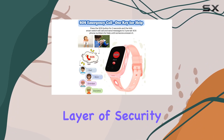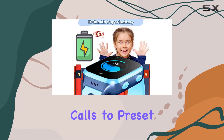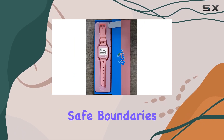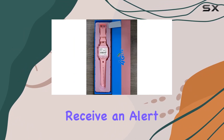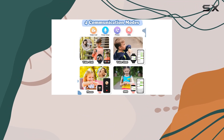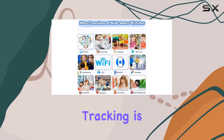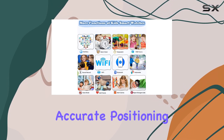The SOS panic button adds an extra layer of security, making emergency calls to preset numbers in critical situations. The geo-fence feature lets you set safe boundaries, and if the wearer leaves that area you'll receive an alert on your phone — a great way to keep tabs on your family. The 4G GPS real-time tracking is impressive, providing accurate positioning.